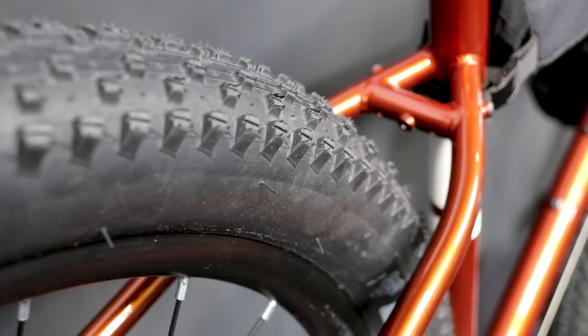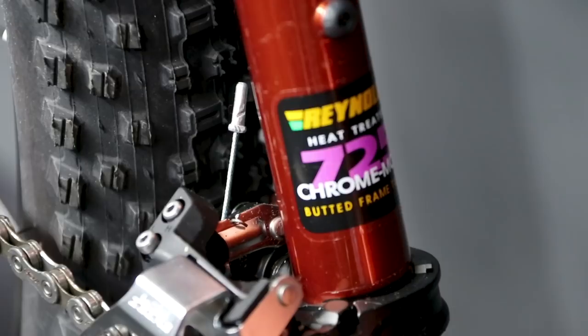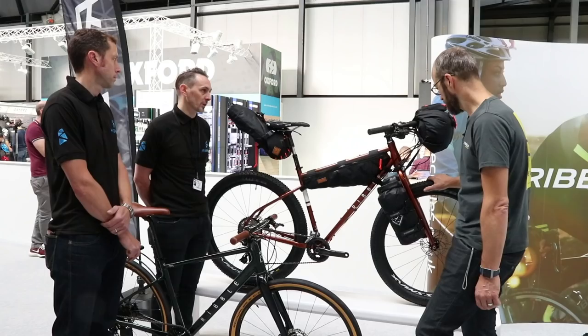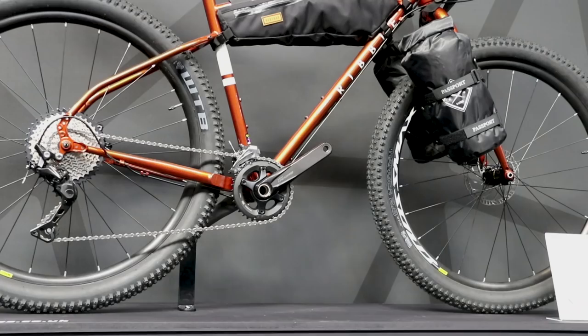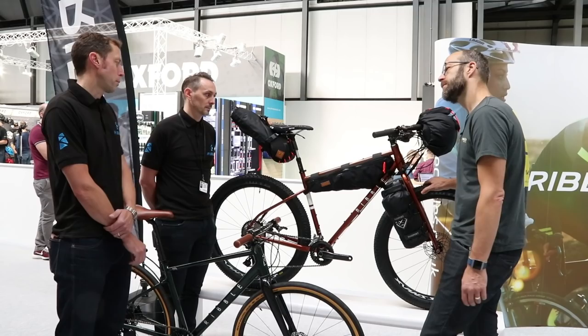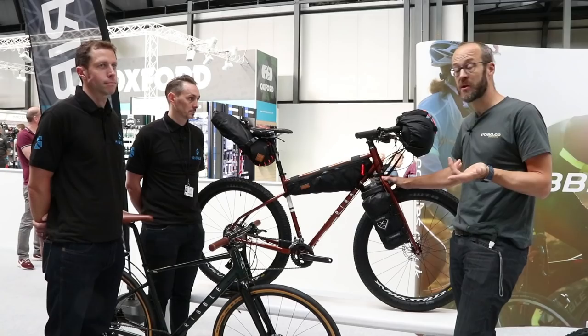This is an entirely new frame. This particular one is Reynolds 725 with a chrome-moly fork, and it comes with an optional upgrade to a carbon fork. We also have the same model in titanium, which comes standard with the carbon fork. Retail price starts at £1,200 for the 725 build, and the titanium version also starts from £1,200. So that's the Ribble Adventure Range — 725 and titanium versions from £1,200.